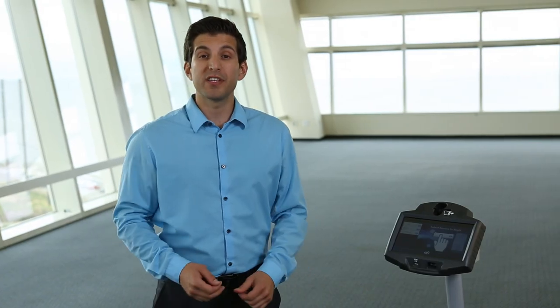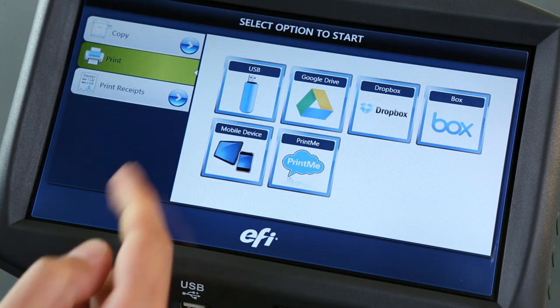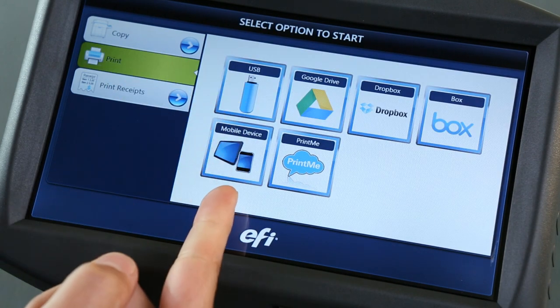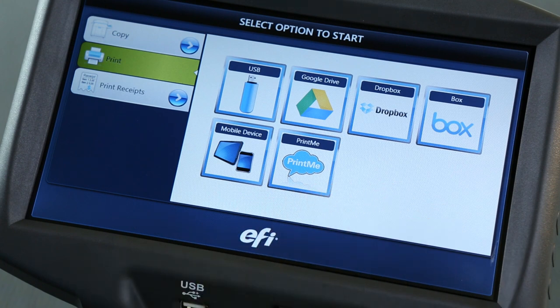The M500 gives users the ability to copy and print. Selecting print brings up the option to print from USB drives, mobile devices, as well as major cloud account service providers. Other products and services can be added over time.